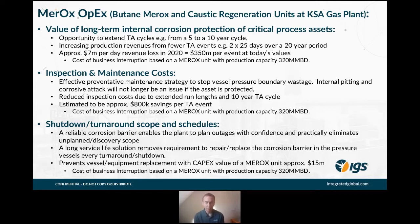One example we identified was in Saudi Arabia, where a company did a detailed analysis of what the cost was to the plant when the Merox unit was down.